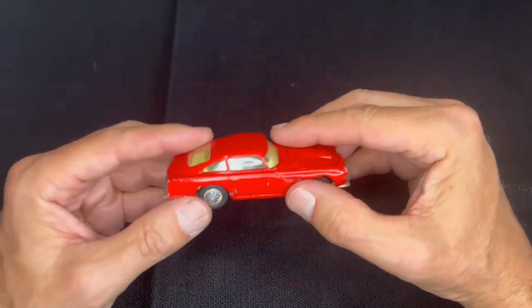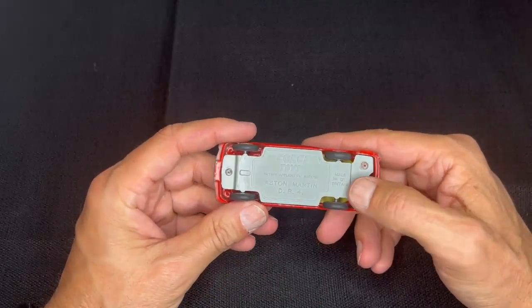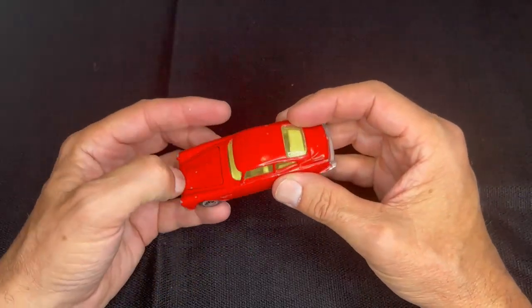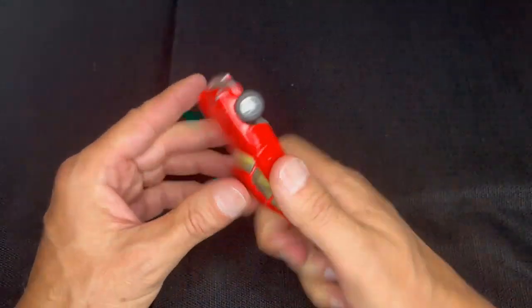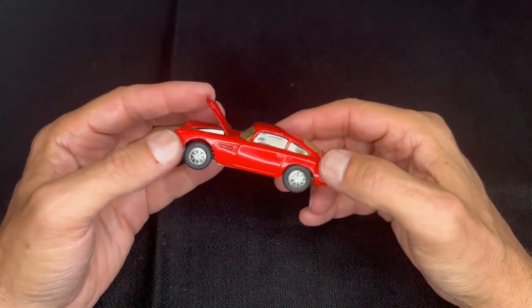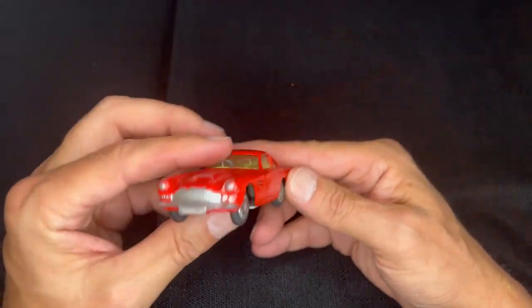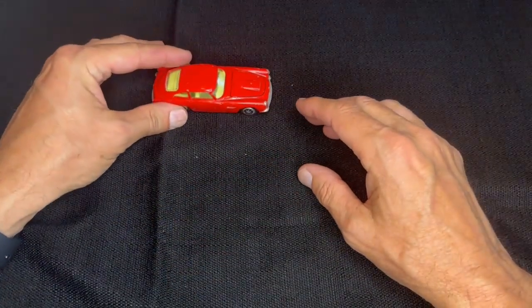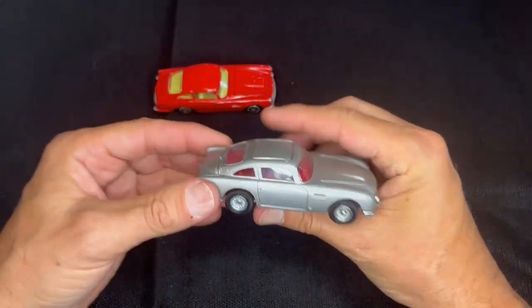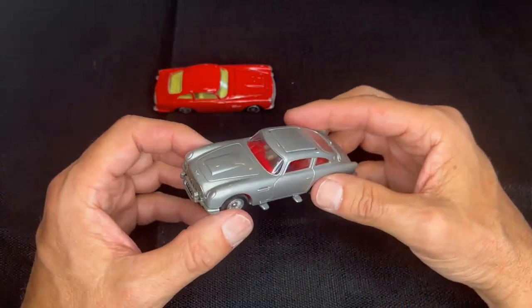Here is a Corgi Aston Martin DB4 — a great little car and a little bit older. The hood does open, and you can see that's really all that happens — the hood opens. But the DB4 was obviously a very classic style car, and it later went on to star in the movie Goldfinger. Well, this is actually the DB5, which was the next iteration — the one that Corgi made from the movie.